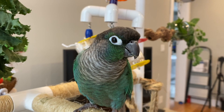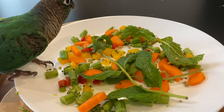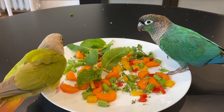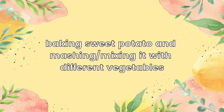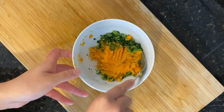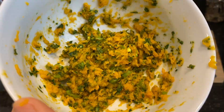Another thing you can do is lay out some herbs and veggies onto a plate and sprinkle some pellets over it, so that your bird will forage through the veggies to eat the pellets and may even start biting at the veggies too. Another thing that worked for Penny and Pumpkin is baking sweet potato, mashing it, and mixing it really well with a bunch of different vegetables. This makes your bird eat all of the vegetables because they're mixed together so they can't pick out their favorites.